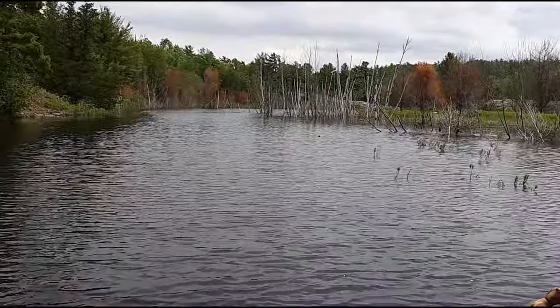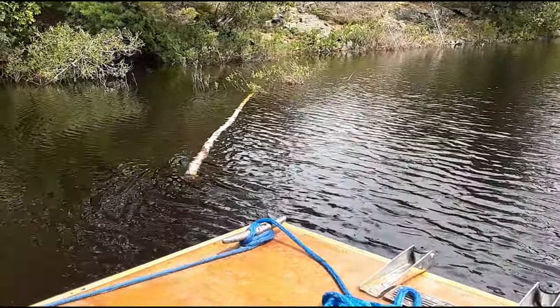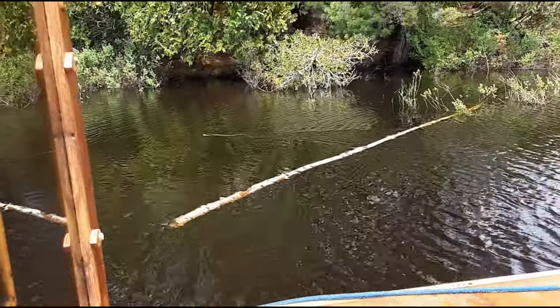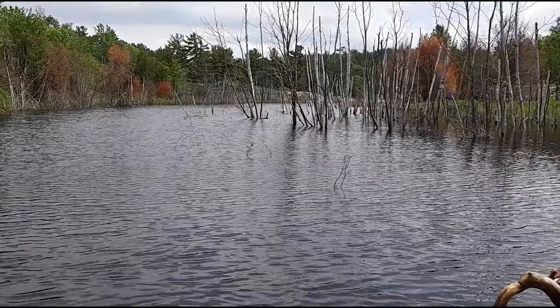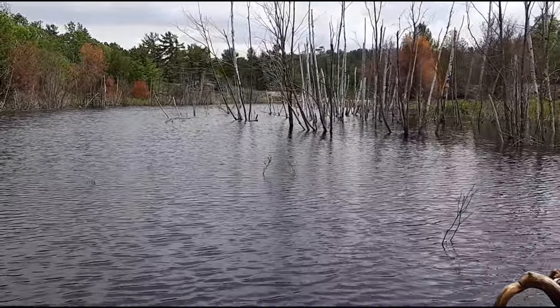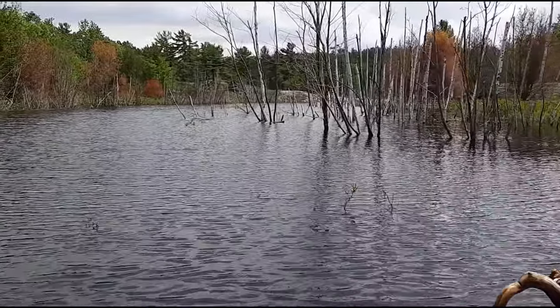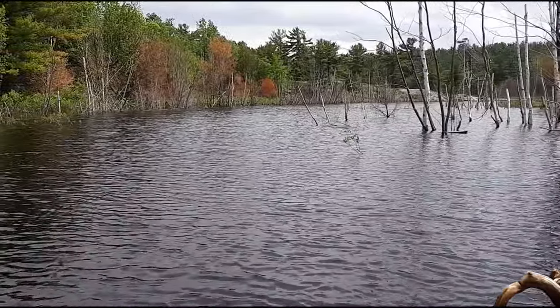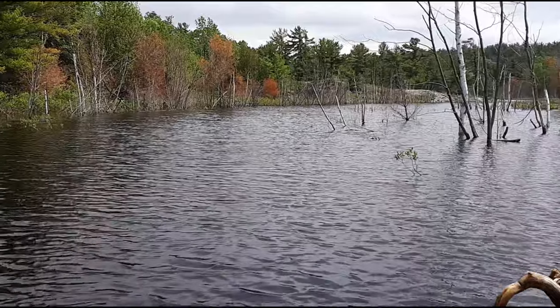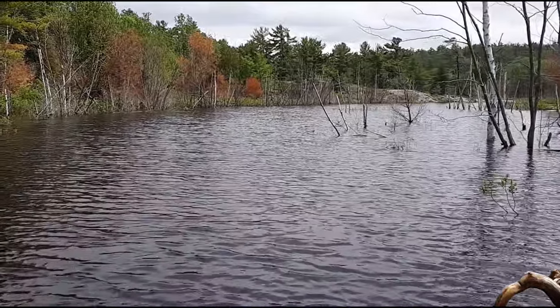We were fairly well centered. Oh, there's a water snake right there, scooting along. Something scooted across — another water snake over there, back there. It dove and then went across.